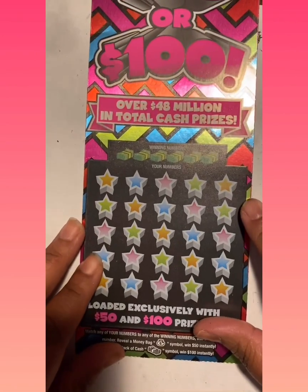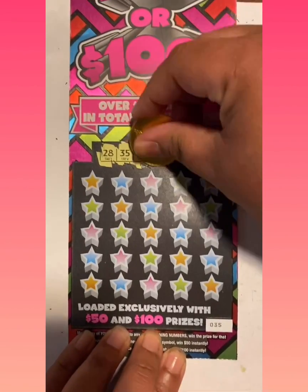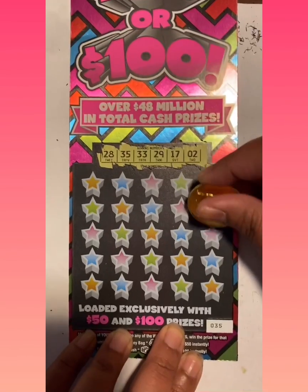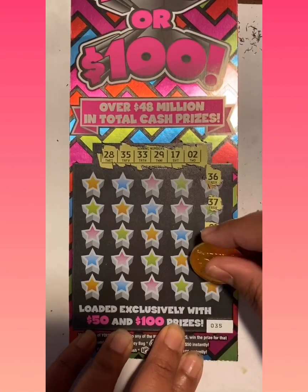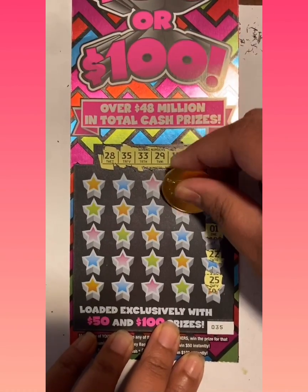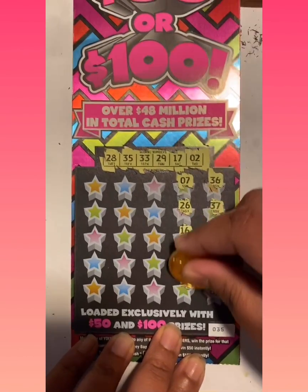Alright, moving along to our next card. So we're looking for 28, 35, 33, 29, 17, and 2. 32, 36, 37 — 35, come on! 1, 22, 25 — nope, we need 35. 7, 26, 16 — we need a 17. 40, 34, nope.